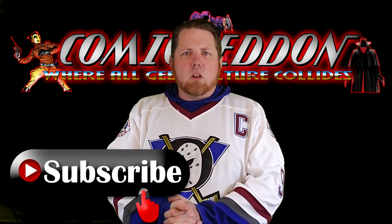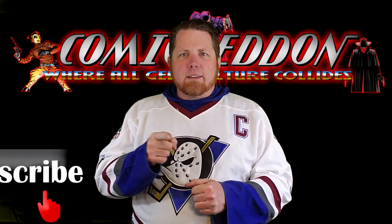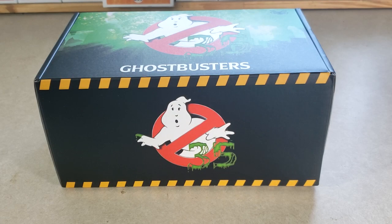Hey guys, welcome back to Comic-In TV, the only place on YouTube where all geek culture collides. I'm Shannon, and today on the show we're going to be taking a look at a Ghostbusters haul. Today I went to my local Walmart and picked up this Ghostbusters 35th anniversary box.